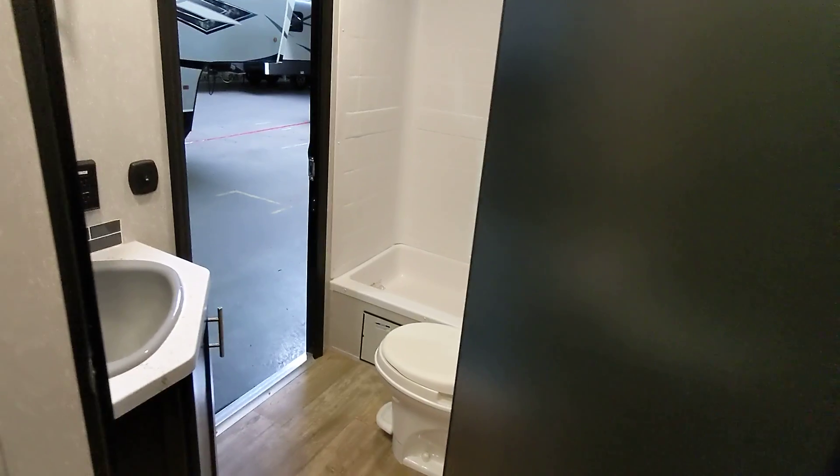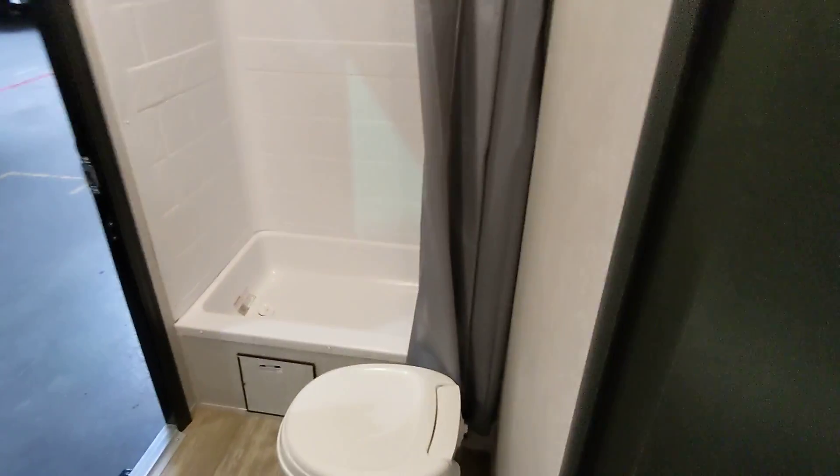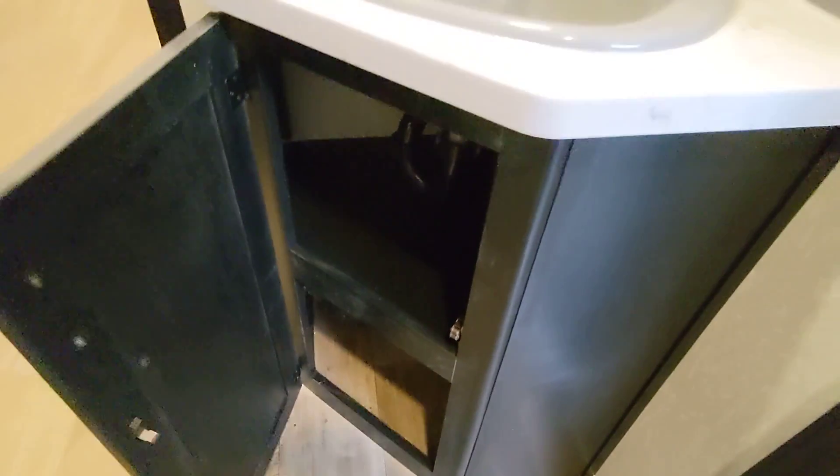Coming into the bathroom, you do have a little tub — a little lip to make it a tub. It does have a medicine cabinet which is nice for all your bathroom stuff, because bathrooms in trailers don't have the greatest countertops. Having that plus a little under-the-sink storage is nice as well.